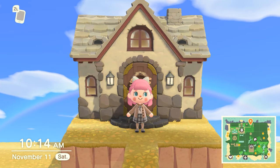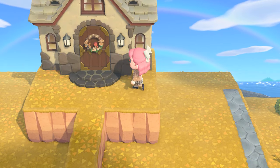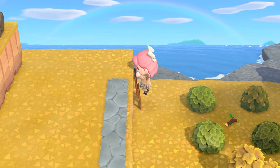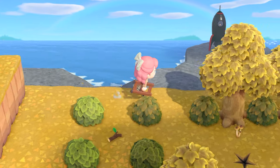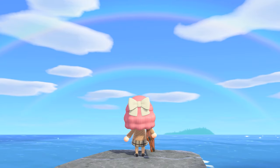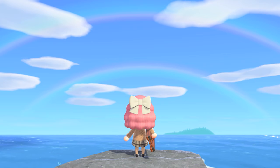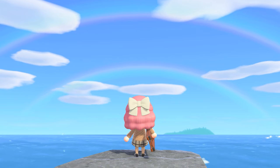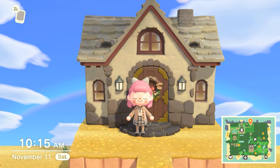Oh my gosh, there's a rainbow! Oh my gosh, that's so pretty — wait, we have to go look at that. Look at that — oh my gosh, it's a double rainbow! Look, it's so lovely. Look how beautiful that is. I guess that's a good omen for us coming back today — we're greeted immediately with a double rainbow.